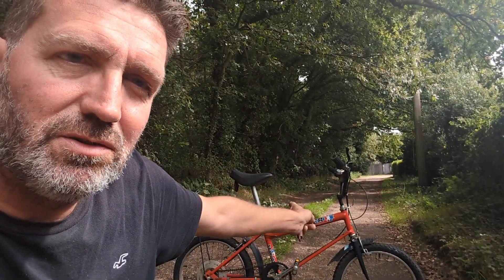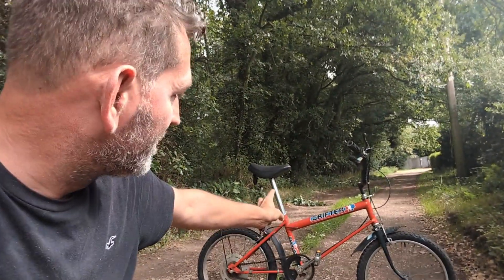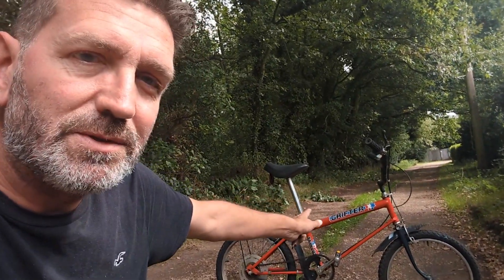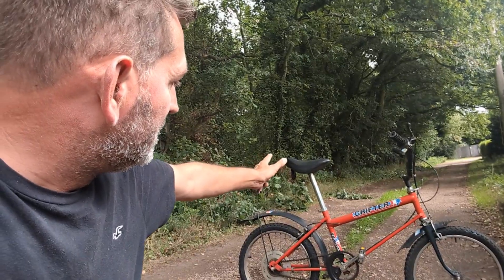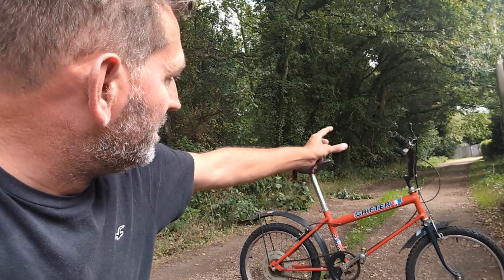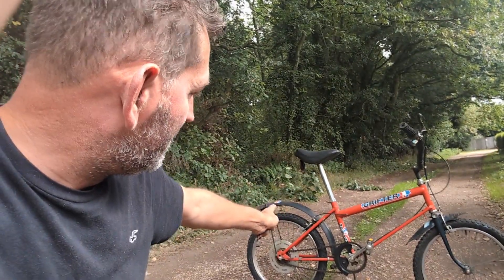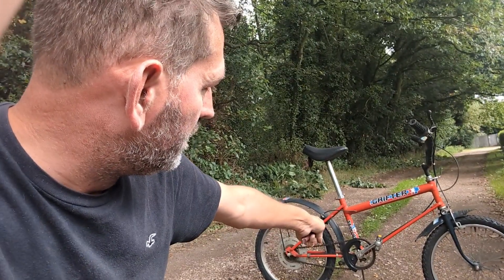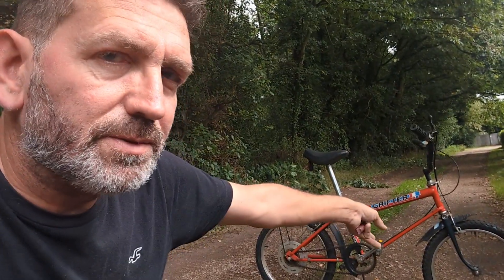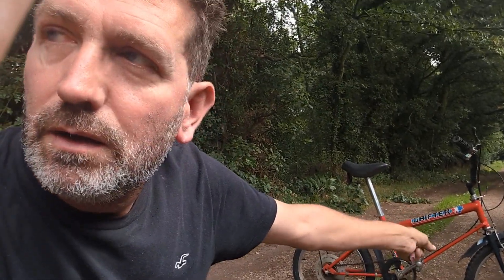There it is — Stars and Stripes Mark II Grifter. It's all there: super grips, seat, RF300 reflector, foam on the bars, mudguards. It's all there. It's got a bit of damage to the chainring, as you can see. The super grips have slight cracking but they're okay.